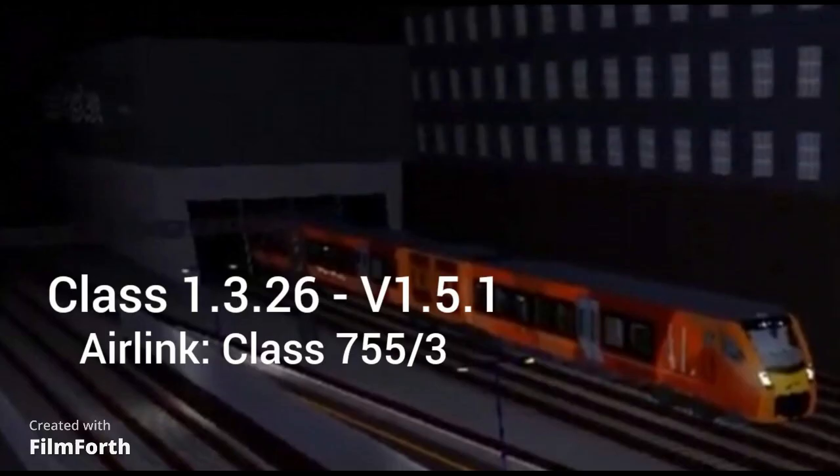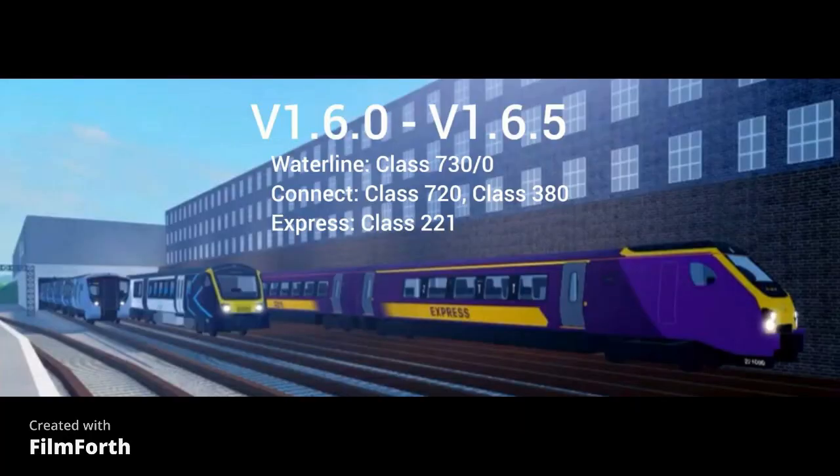V1.3.26 till V1.5.1, it was just an A-Link Class 355, Mark 3. From V1.6.0, when the Willowfield extension came in, till V1.6.5, there was a Waterline Class 730 Mark 0 — not sure why Waterline's here — a Connect Class 720 and 380, which is not shown in the picture, and a Stepan Express Class 221 in the old livery. Eventually in V1.7, the Bowdoin Traincare was sadly demolished.